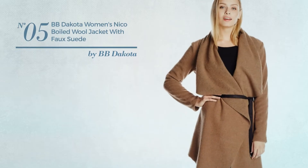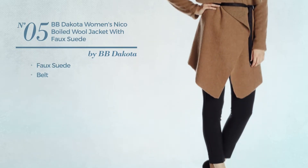Number 5. Produced with Faux Suede, with a belt. Available only in this color.